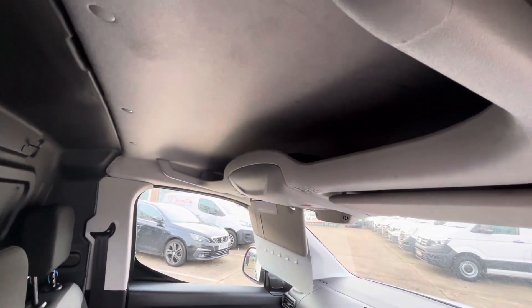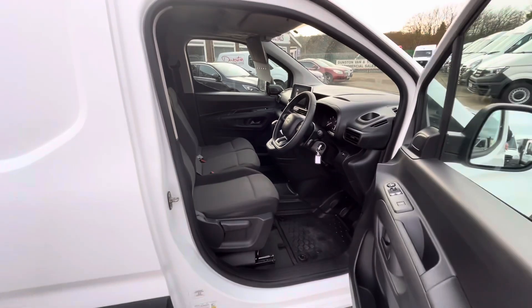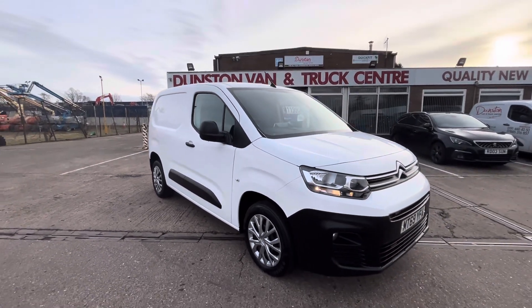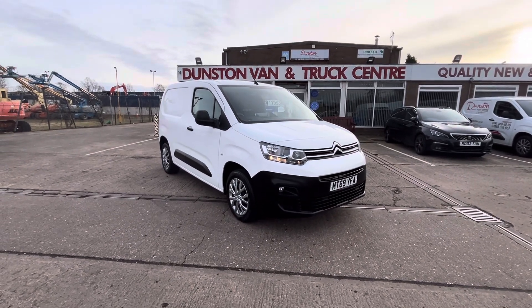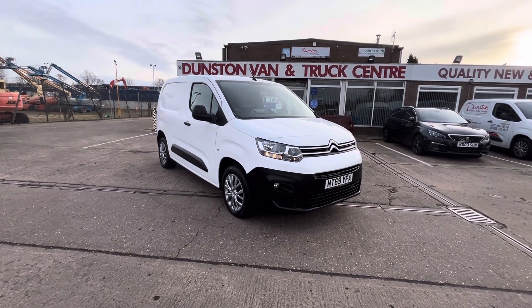Factory carpets on the bottom with over-mats, plus top overhead storage as well. So there you go — a nice clean 2019, 69 plate Citroën Berlingo Enterprise, 1.6 HDi 100ps. It's clean air zone compliant, it's in stock now. Give us a call — thanks for watching!